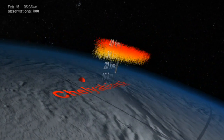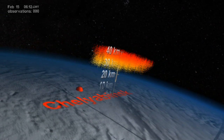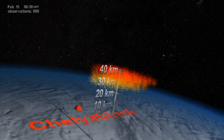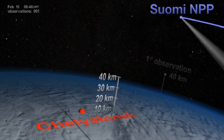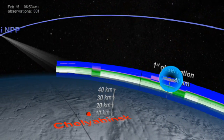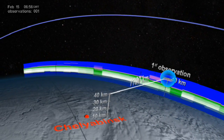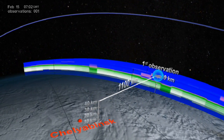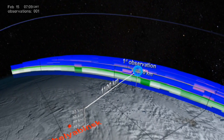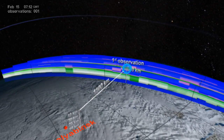The highly sensitive OMS instrument on board the Suomi NPP satellite made its first observation of the plume nearly three and a half hours later, an entire 1,100 kilometers east of the explosion and already at 40 kilometers altitude, well into the Earth's stratosphere.